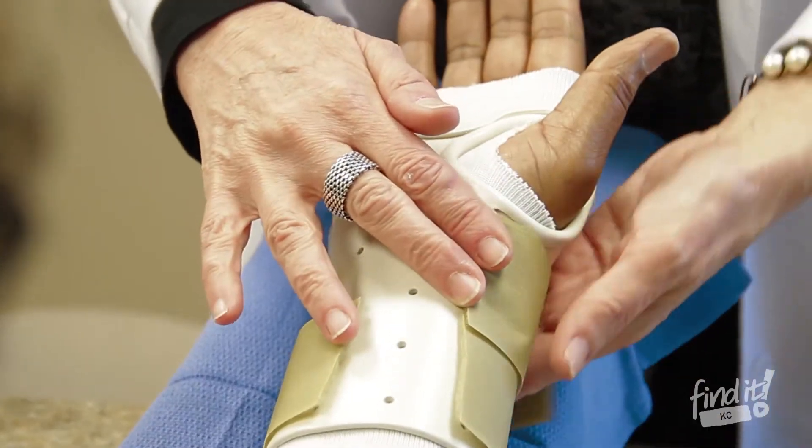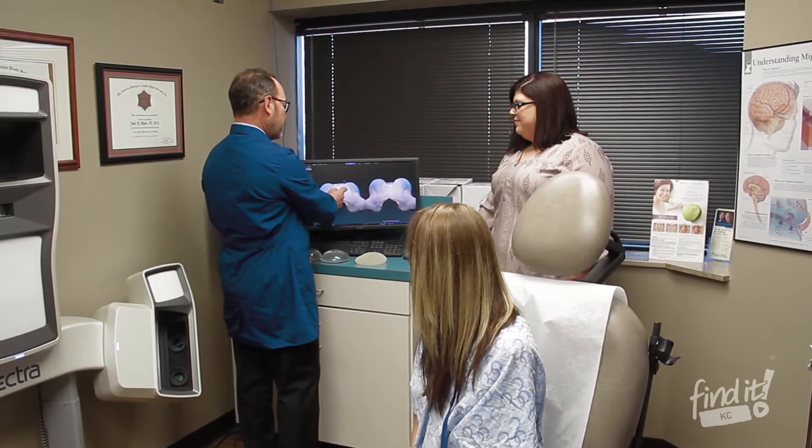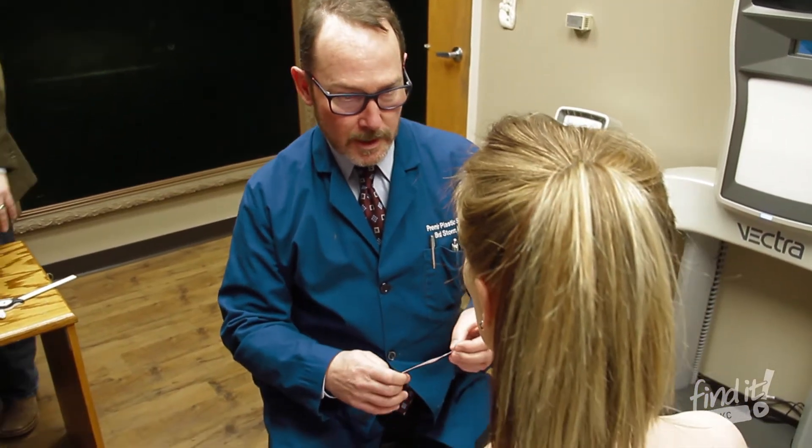The usual things you think of in cosmetic surgery — facelifts, breast augmentations, tummy tucks, and again the hand surgery. We try to make people look the best they can for as long as they can.